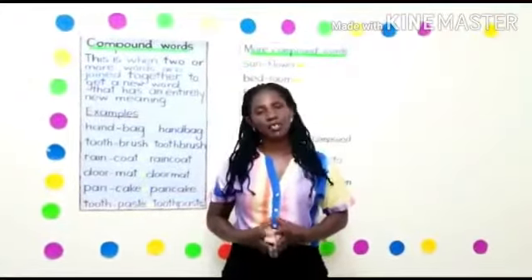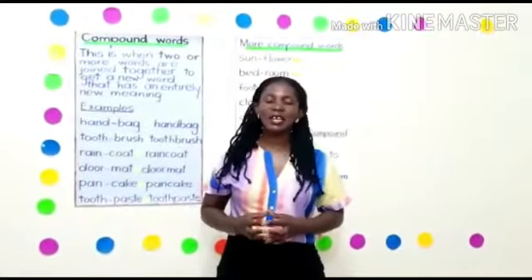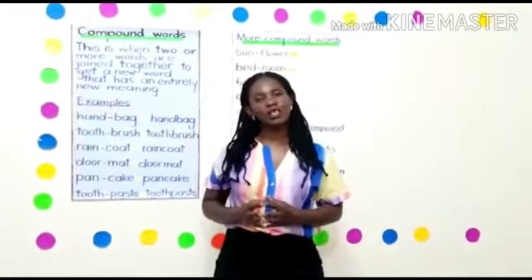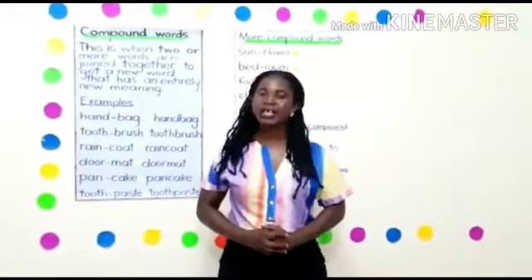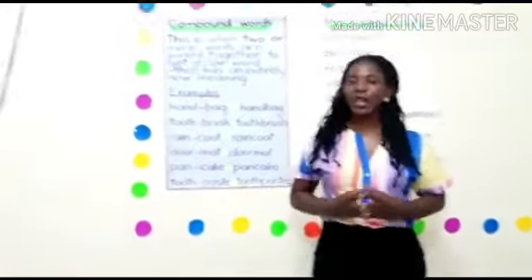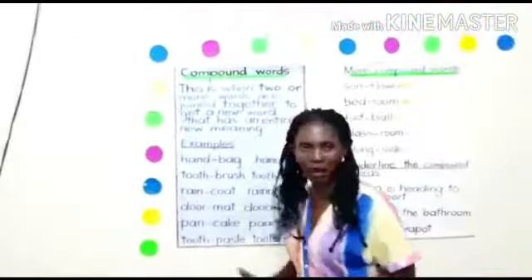Boys and girls, my little children, at this moment Teacher Doreen is handling Primary One, that is Year One. We are going to have an English lesson. It is going to be about compound words. We are going to look at compound words.